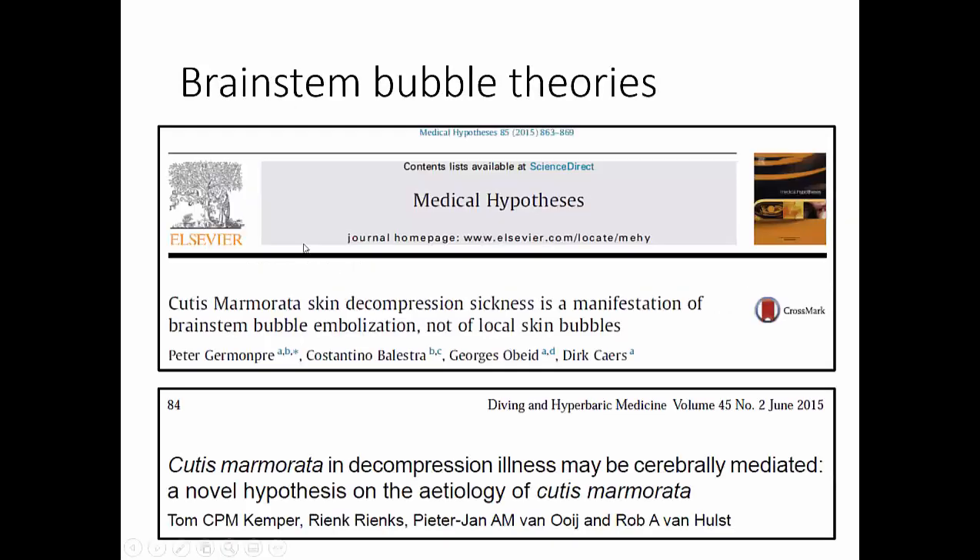Ran Ariely published an article looking at lamellar bodies of phospholipids that create a hydrophobic layer in the skin — an area where bubble seeds can form. With a high gas load, bubbles can actually form in the skin by this mechanism. These are the main theories around skin decompression sickness. One 2015 hypothesis states: cutis marmorata skin decompression sickness is a manifestation of brain stem bubble embolization, not local skin bubbles — it may be cerebrally mediated. Both theories were published in 2015 by independent researchers.